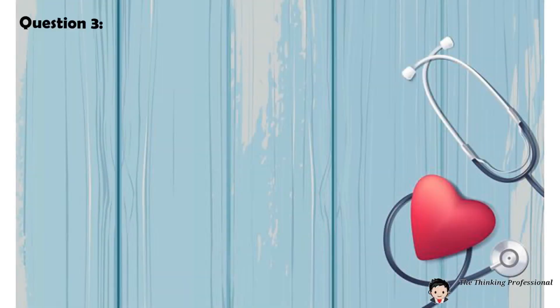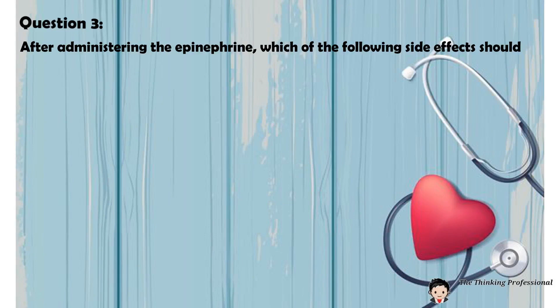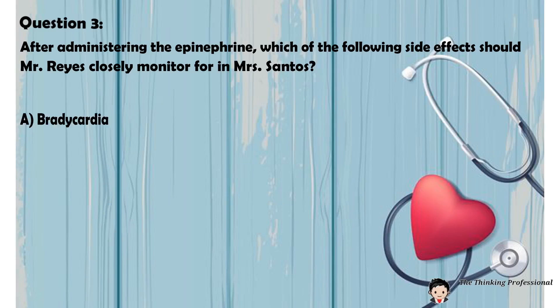Question number three: After administering the epinephrine, which of the following side effects should Mr. Reyes closely monitor for in Mrs. Santos? A. Bradycardia. B. Hypotension. C. Tachycardia. D. Hypoglycemia.